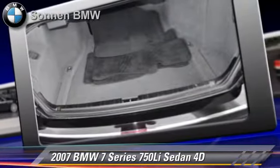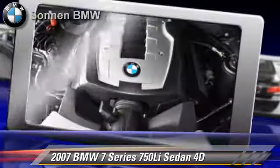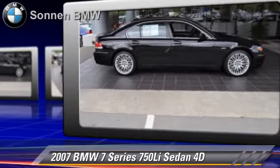Comfort and convenience features include Logic 7 Premium Sound, Navigation System, and Sirius Satellite Radio. Give us a call to schedule your test drive today.